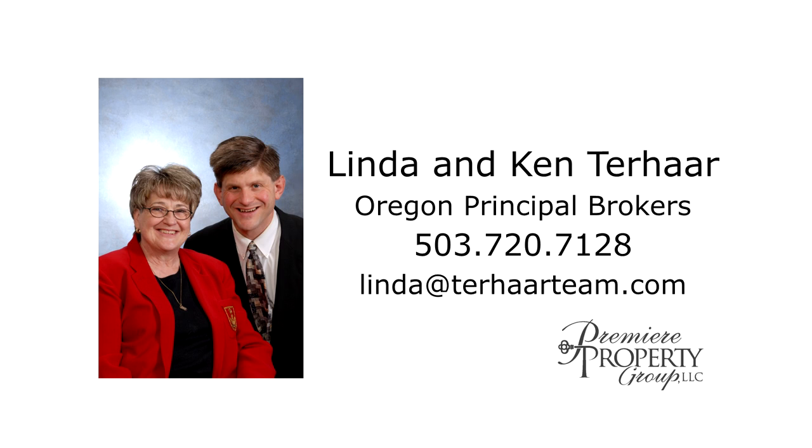For more information or to schedule your personal tour, please contact Linda and Ken Terhar with Premier Property Group.